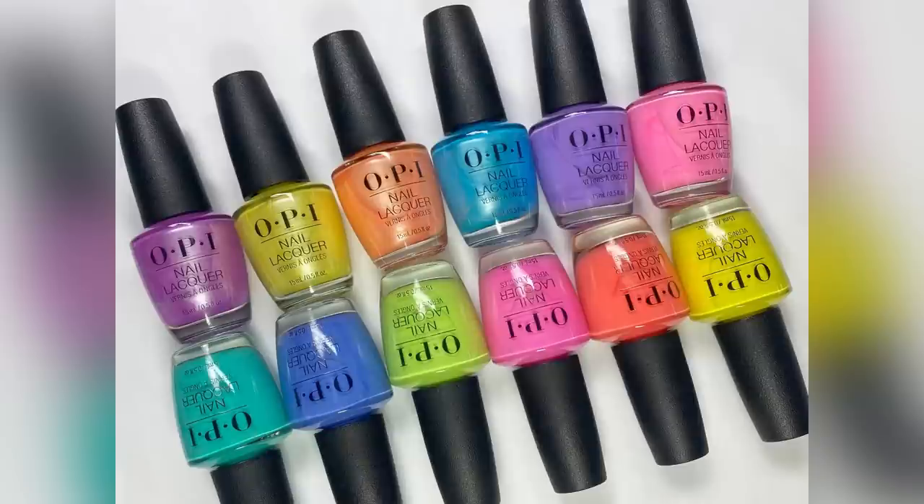I also want to mention that the collection name Make the Rules and some of the polish names felt a little odd — the theme didn't quite hit as well as we've seen from OPI before. I really miss their travel series themes — those had beautiful polishes and great names. I feel like they're trying to appeal to a younger audience right now and the collections just aren't doing it for me so far in 2023. Thanks so much for watching — please subscribe if you haven't already, and I'll see you in my next video!